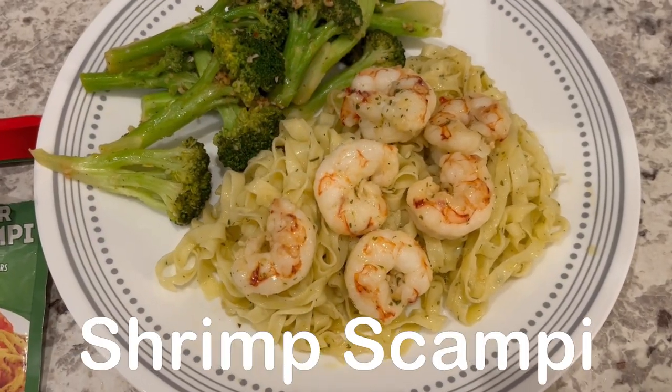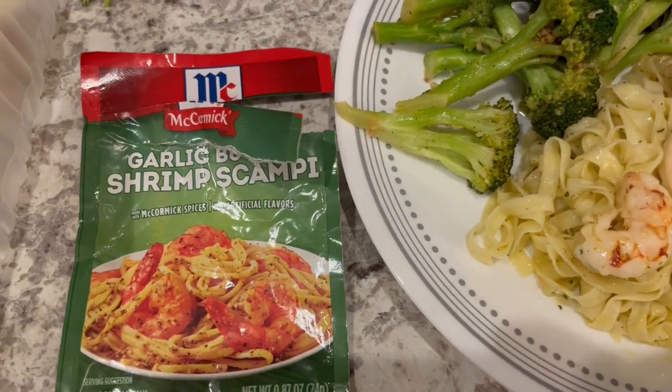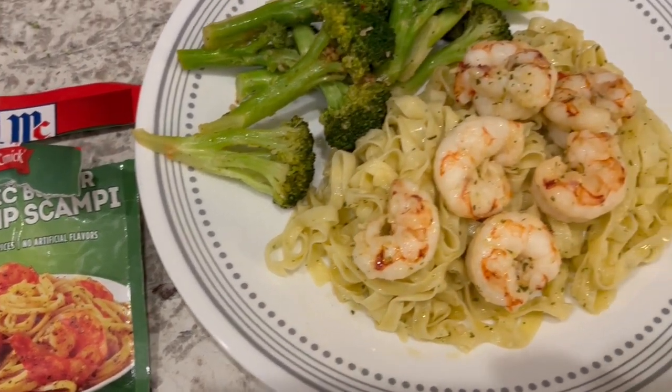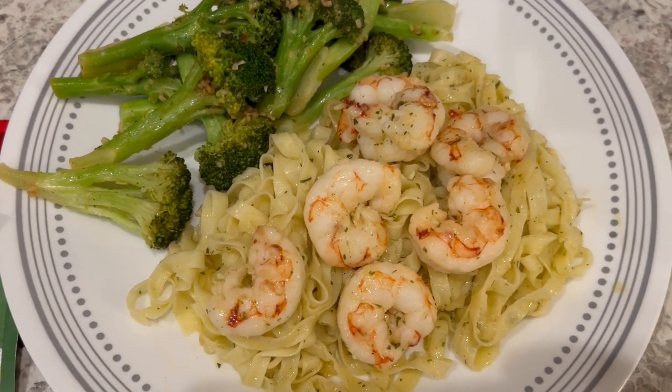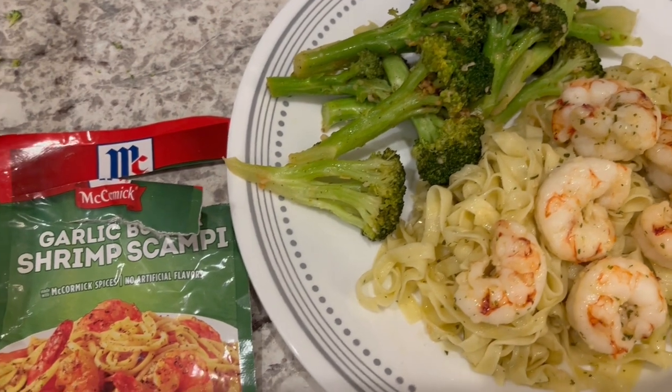For dinner tonight, we are using a packet I have had in my pantry — this McCormick garlic butter shrimp scampi. It's really easy to prepare. All you have to do is add your shrimp, olive oil, butter, and then eight ounces of linguine. Where I messed up is I used fresh deli linguine — this is nine ounces, only an ounce more than the recipe calls for.